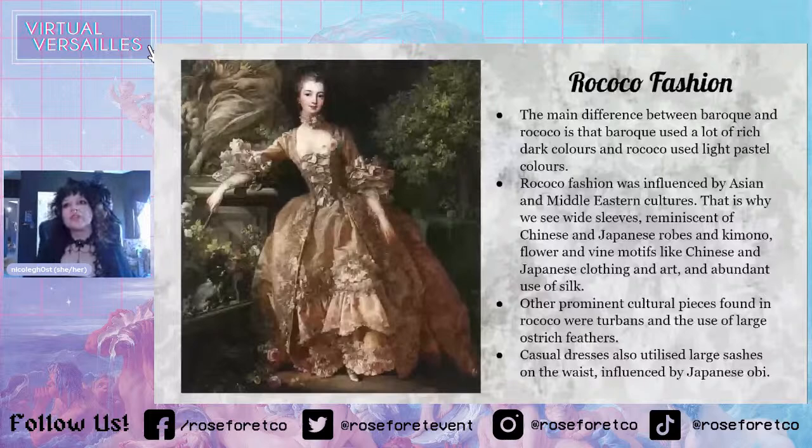Rococo fashion was also heavily influenced by Asian and Middle Eastern cultures. That's why we see the wide sleeves reminiscent of Chinese and Japanese robes and kimono. Flower and vine motifs were also influenced by Chinese and Japanese clothing and art, and there was abundant use of silk because France was a big trader with China. Other prominent cultural pieces found in Rococo were turbans and the use of large ostrich feathers. Casual dresses also utilized large sashes on the waist influenced by the Japanese obi.